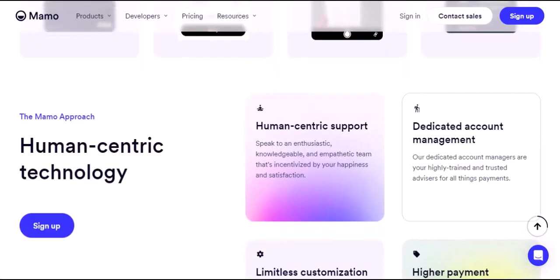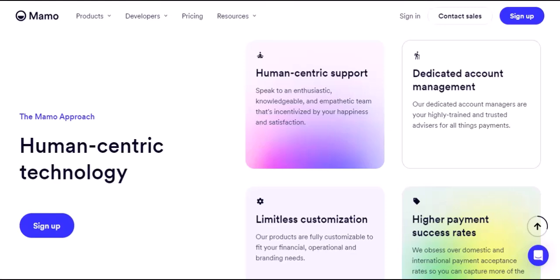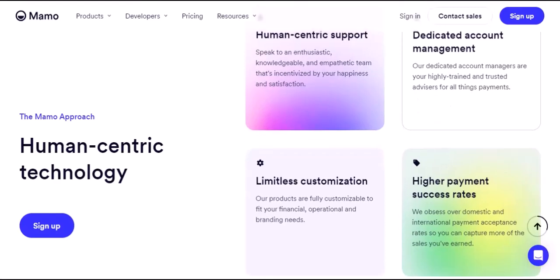Now, how does MamoPay work? For individuals, using MamoPay is as simple as downloading the app, creating an account, and linking your bank account. Once set up, you can instantly send and receive money using your phone number or QR code.